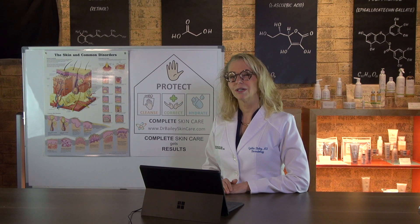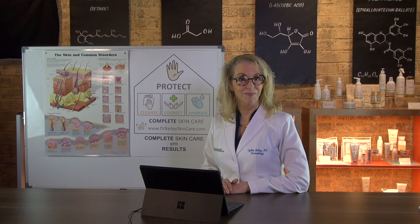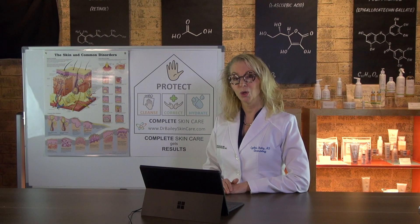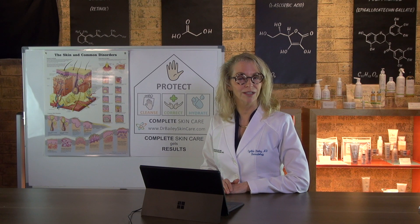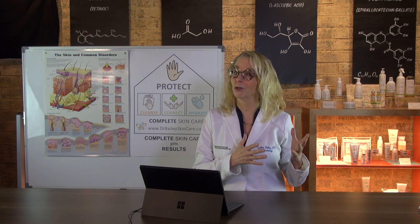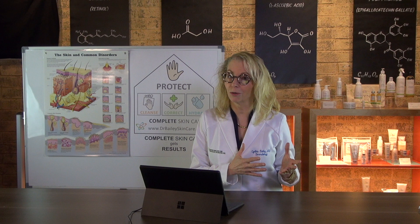Have you wondered what the best sunscreen is to apply under your makeup? Hi, I'm board-certified dermatologist and skin wellness expert Dr. Cynthia Bailey, and I'm going to help you pick the best sunscreen for your skin type to apply underneath your makeup.